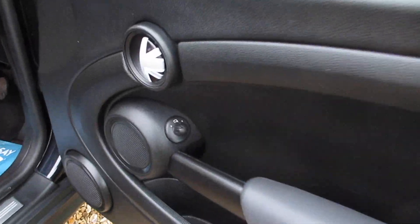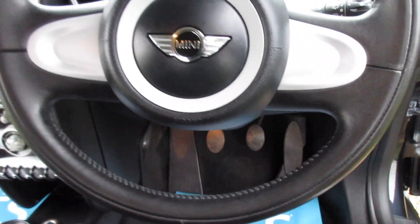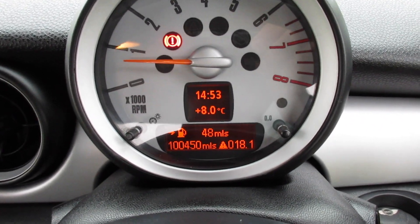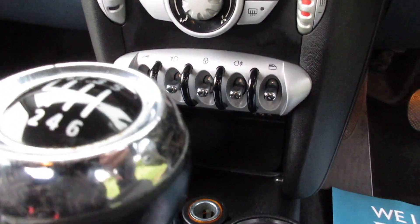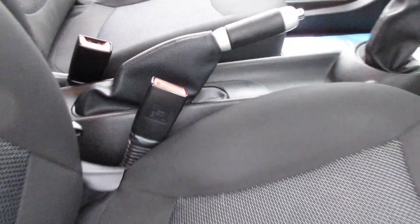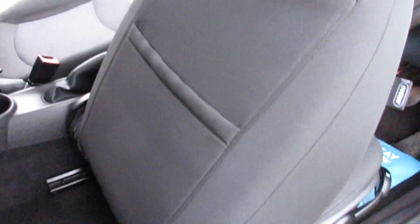Inside, electric wing mirrors are standard and it has Union Jack trims. Pepper Pack models come with a leather steering wheel. The car has covered just over 100,000 miles. Pepper Pack models also come with air-conditioning, electric windows, and an auxiliary input for audio. The interior is exceptionally clean — no rips or tears, no signs of smoking. In fact, it looks really good for a car with this mileage.